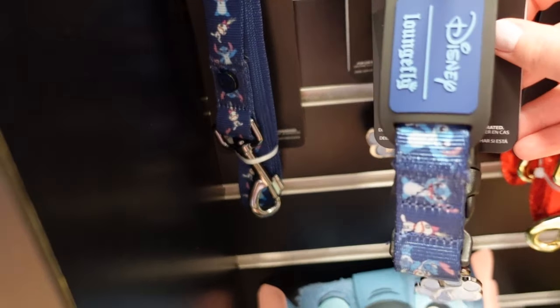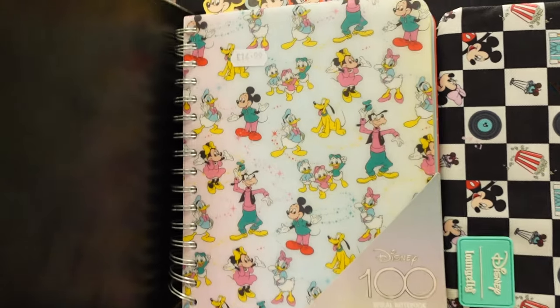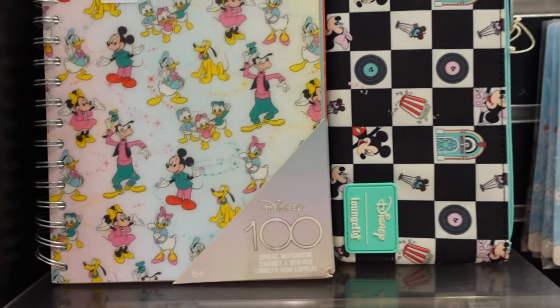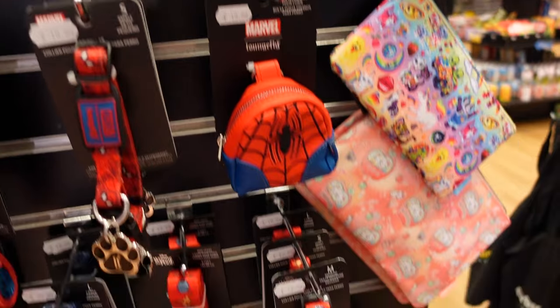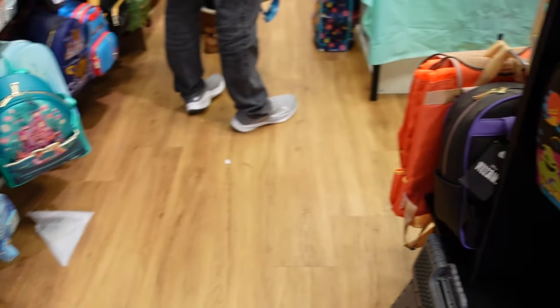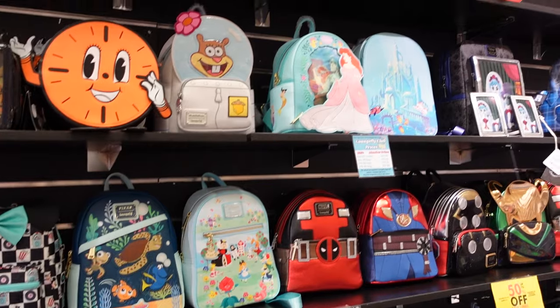And there is a Stitch one — look at these, they're so sweet! There's also stationery — and some pins as well. They were £24.99, now £17.49. These are the exclusives, so the discounts don't apply to the exclusives but they do to everything else.